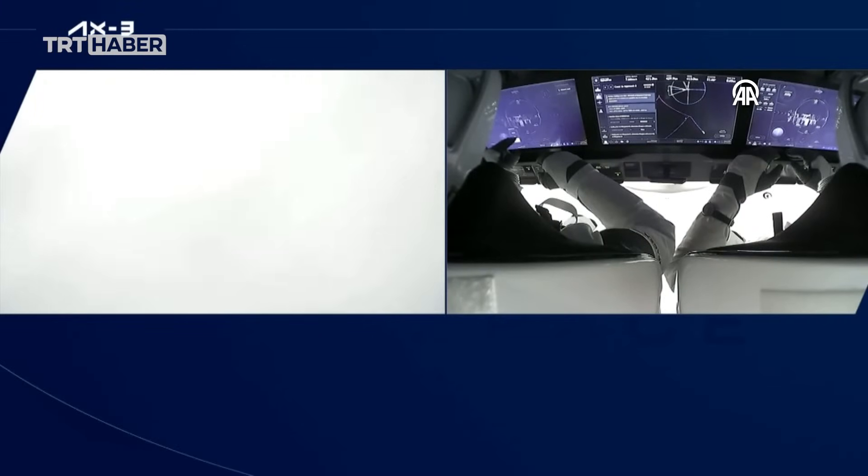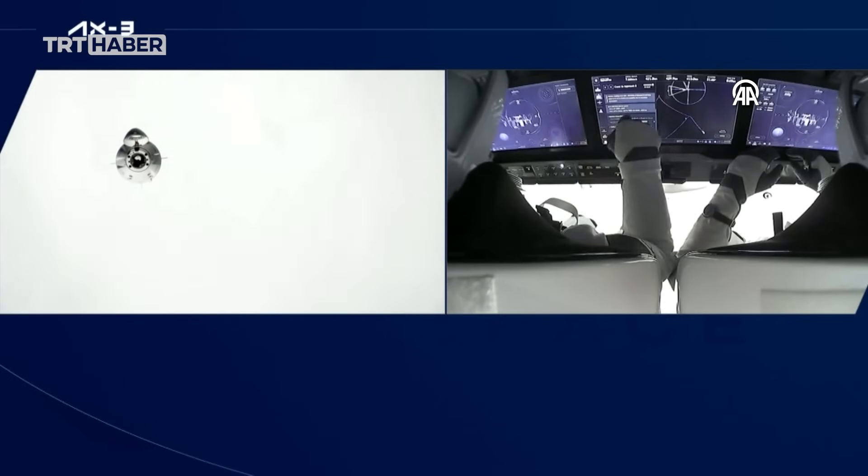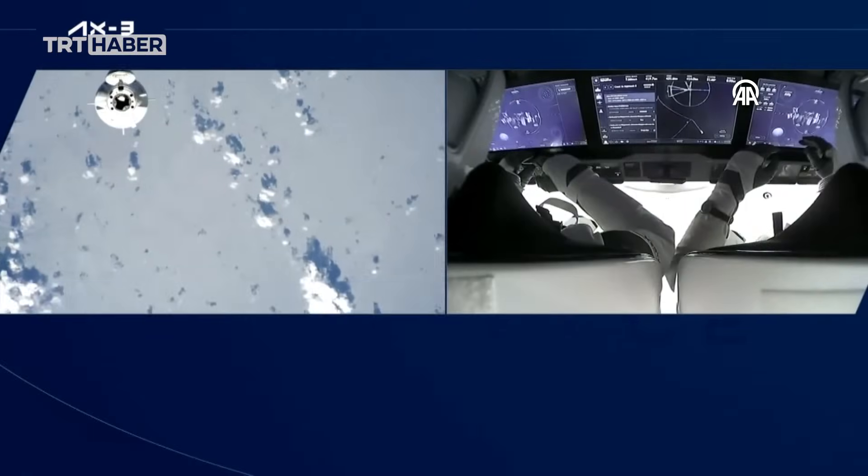A reminder that Dragon will continue to reach through waypoint 1 towards waypoint 2 without the docking. This is a feature of all things.